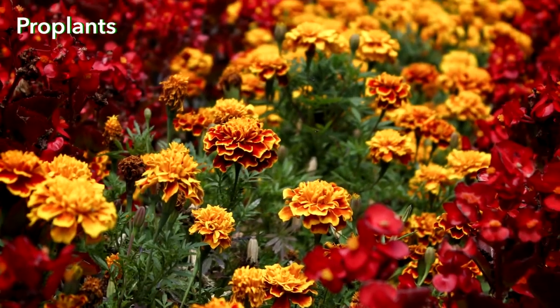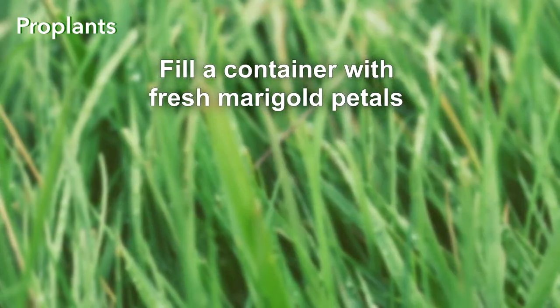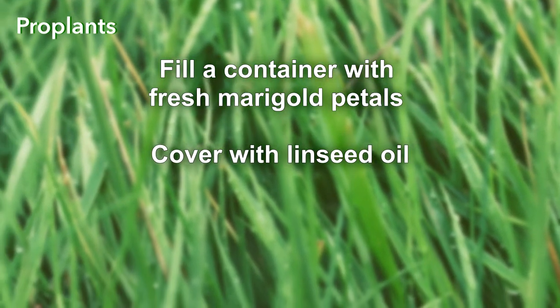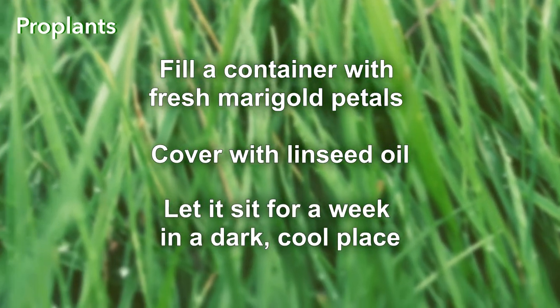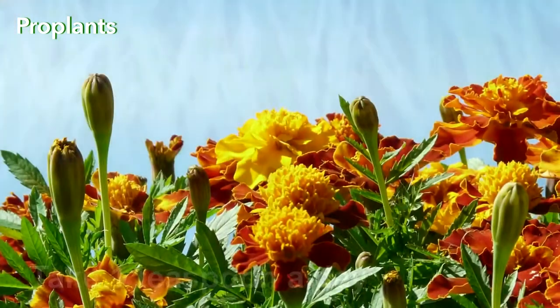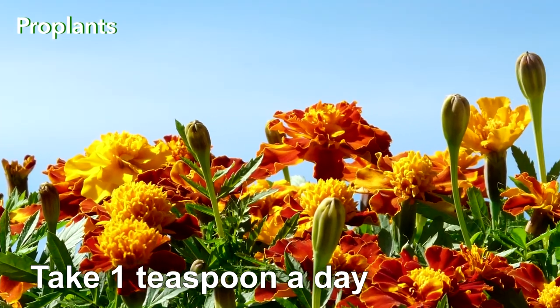To prepare a valuable dietary supplement from marigolds, fill a container with fresh marigold petals and cover with linseed oil. Let it sit for a week in a dark, cool place, preferably in the fridge. Take 1 teaspoon a day or use it as salad dressing.